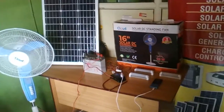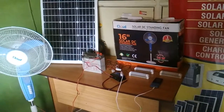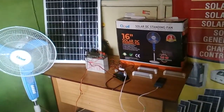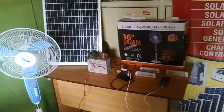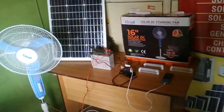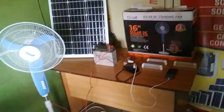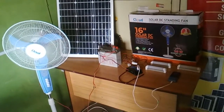Hello ladies and gentlemen, welcome. I want to introduce you to the latest addition to our solar collection — this is a mini solar system, also known as the 'I Better Pass My Neighbour.' It's a very fine solar system, suitable for one room or office.